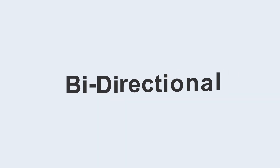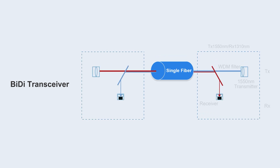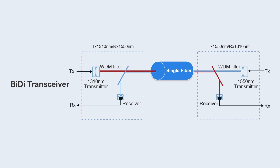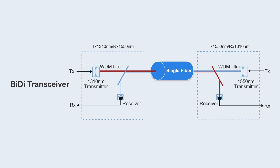BIDI transceiver — BIDI is short for bi-directional, and its working principle is WDM. Simply put, it realizes two-way communication on one optical fiber. BIDI transceivers send optical signals at a certain wavelength and receive optical signals at another wavelength, doubling the data capacity of the optical fiber link.